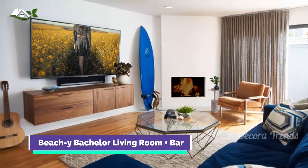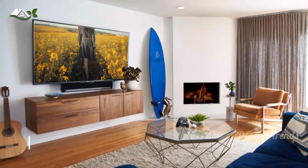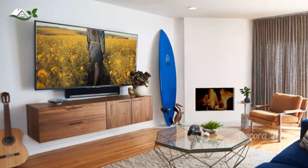Seen in this living room is a vintage mid-century modern armchair with its original burnt orange textile. It makes an elegant pairing with the simple plaster fireplace and wall-hung American walnut entertainment console.